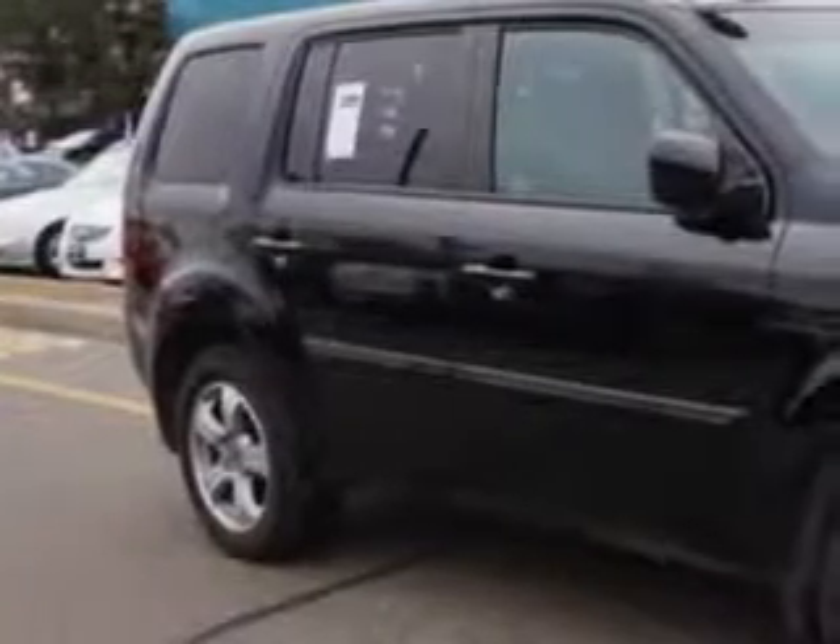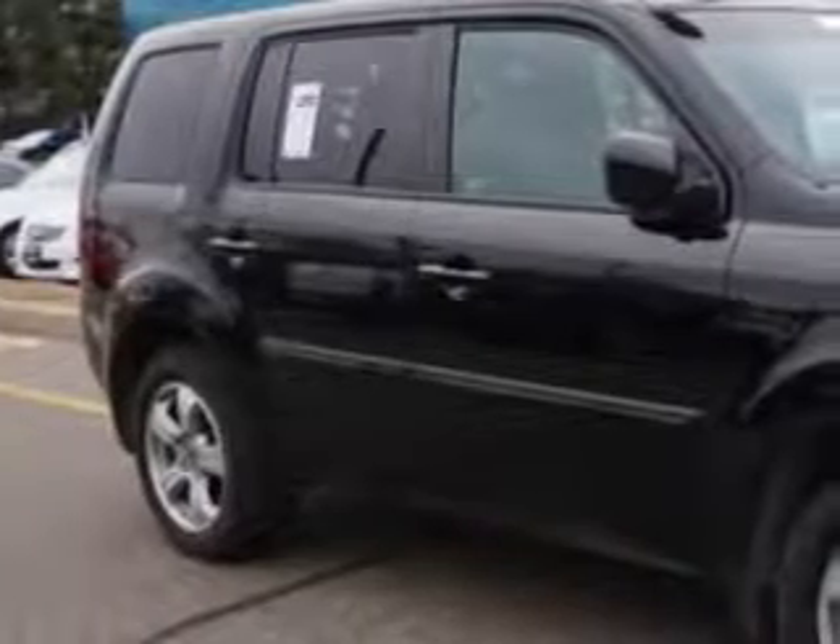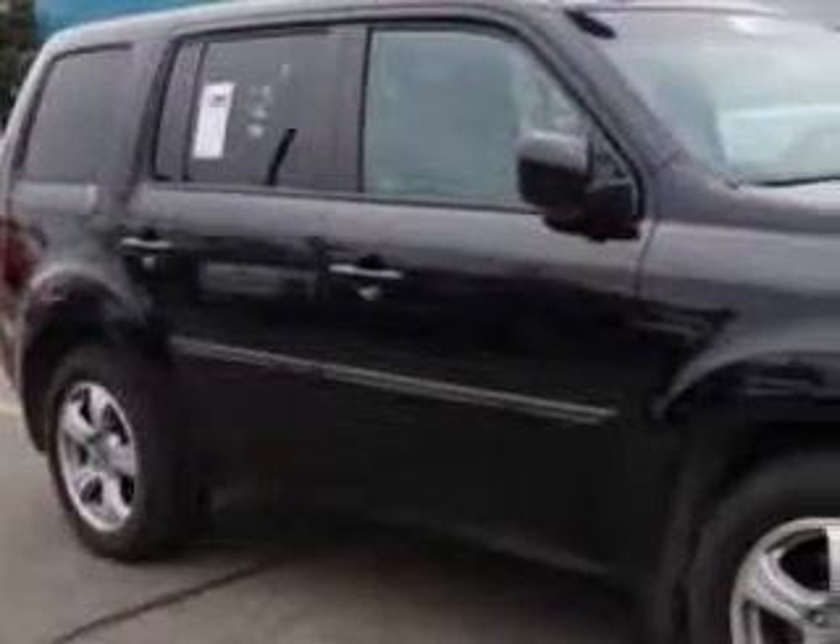At Edison Nissan, we know you need a car that offers convenience, comfort, and space — whether taking the kids to their soccer game or having a night out with your friends. And here it is. You will love this Crystal Black Pearl 2012 Honda Pilot 4x4 SUV, equipped with a 6-cylinder engine and an automatic transmission. Enjoy an impressive 24 miles to the gallon on this family SUV with features like: